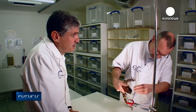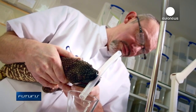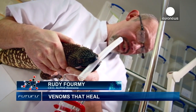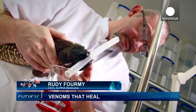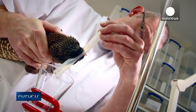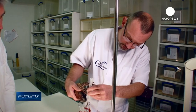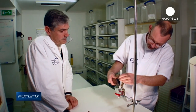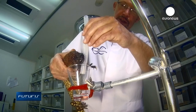What are you doing? I'm extracting venom from this beaded lizard. It comes from Central America. It is venomous. Venom from a species close to this one has already been used to develop a treatment against diabetes.